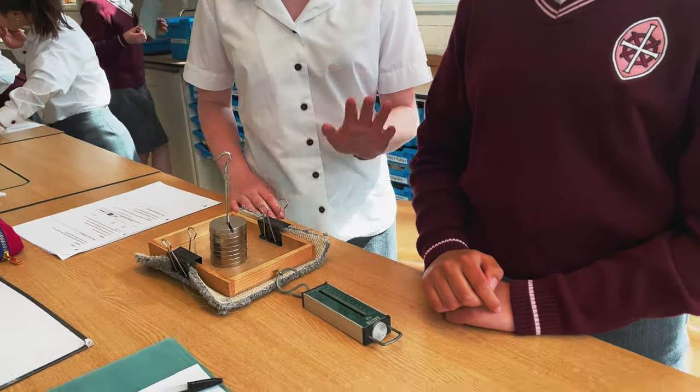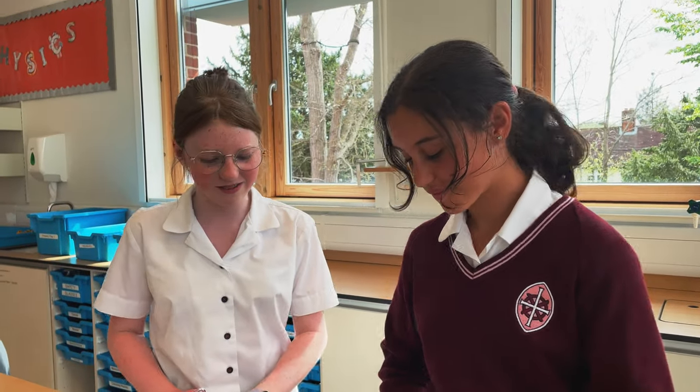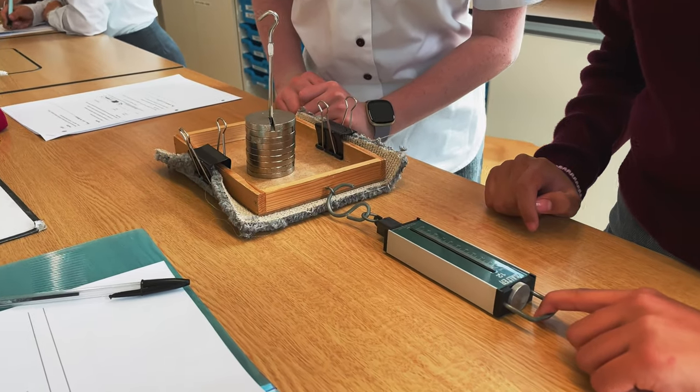We're in physics and we're doing an experiment on friction. We're testing the friction between different materials and surfaces. This one is carpet and our tables, and this is the Newton meter which tells us the force in Newtons. It reads 3.5.